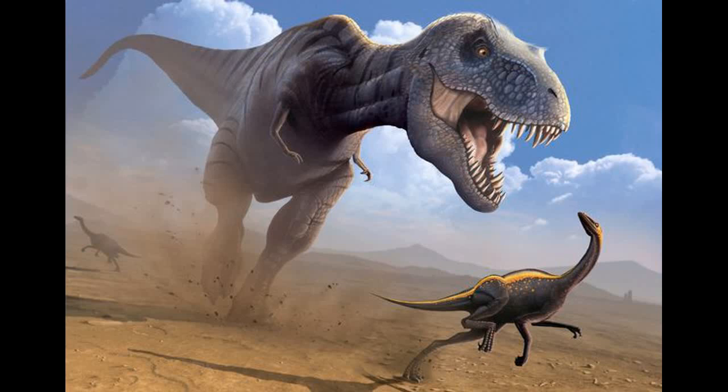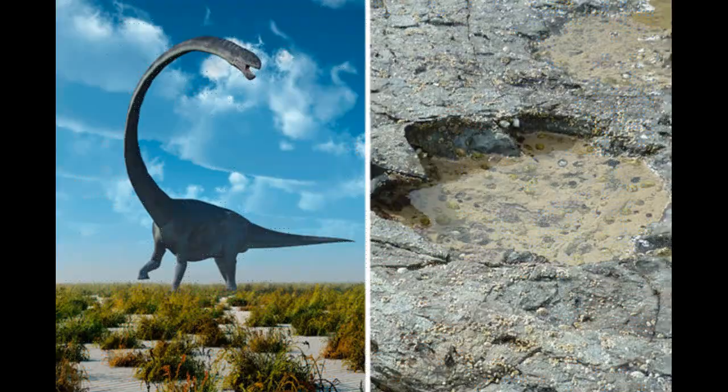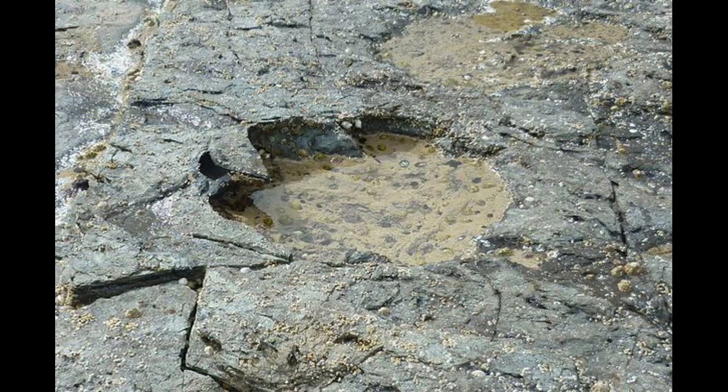Scientists discovered dinosaur footprints made by an ancestor of the T-Rex. A team found the 170-million-year-old tracks in a muddy lagoon off the northeast coast of the Isle of Skye. Most of the 50 prints were made by older cousins of the T-Rex.